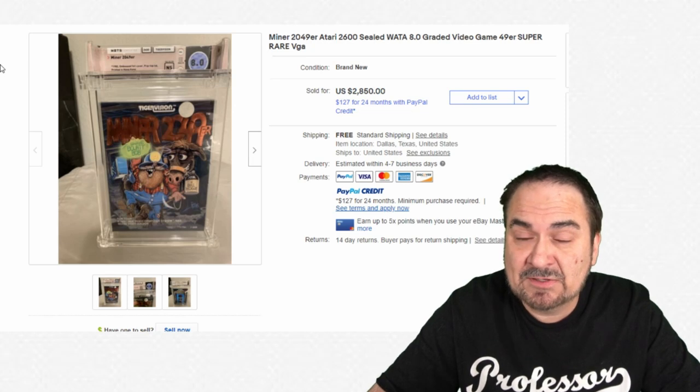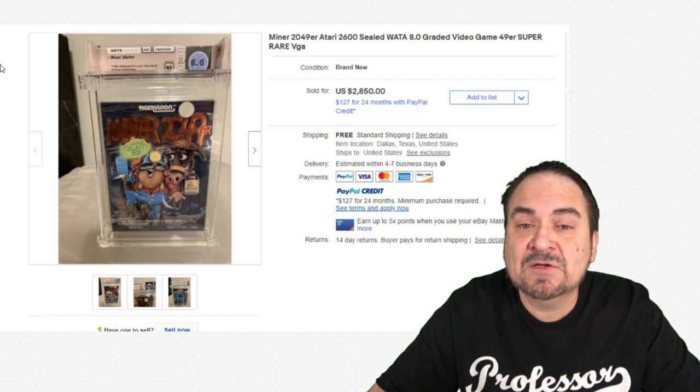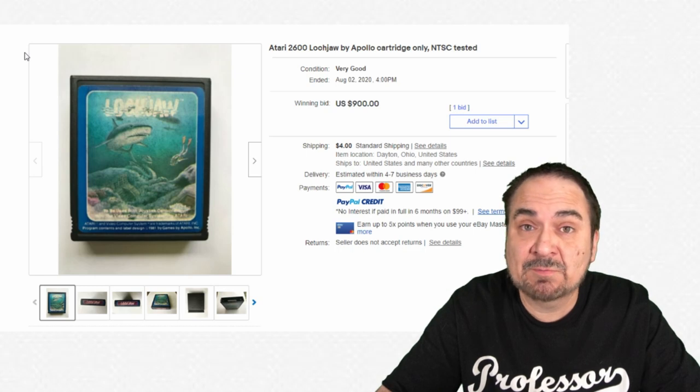Here's Miner 2049er. I do remember this one — it was by Tiger Vision. I never played it; it was always out of my reach or I saw it in an ad somewhere. This is a graded copy, graded 8.0, and it sold for $2,850 sealed as you can see.